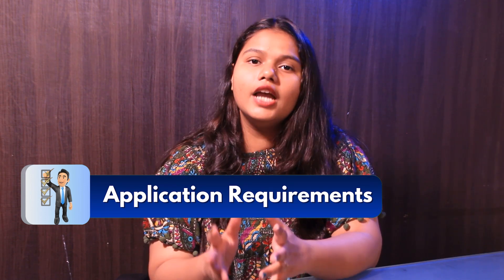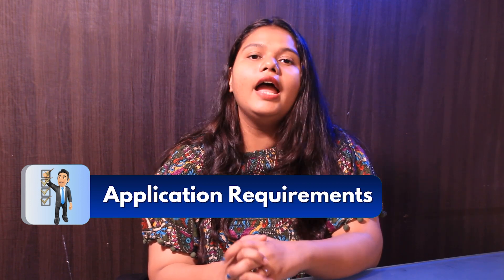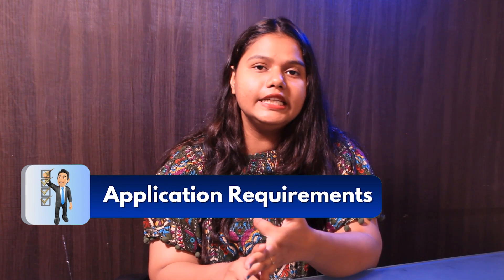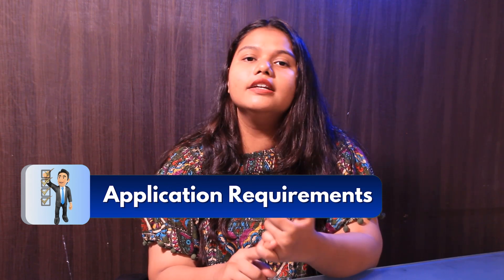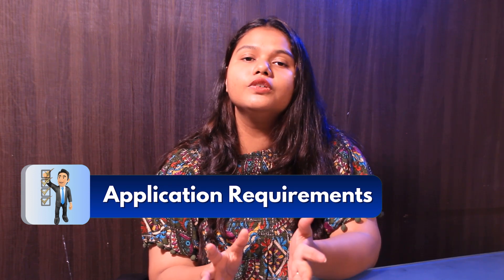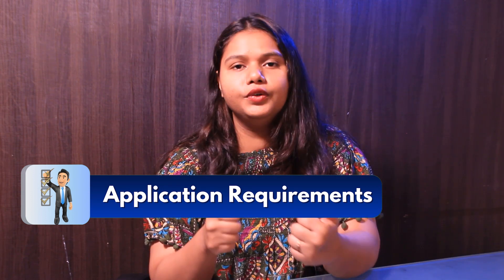Talking about the test scores, GRE is required for this program, and English proficiency examinations such as IELTS, TOEFL, PTE, and Duolingo. An IELTS score of 6.5, TOEFL score of 80, PTE score of 53, and Duolingo score of 105 is good to go.